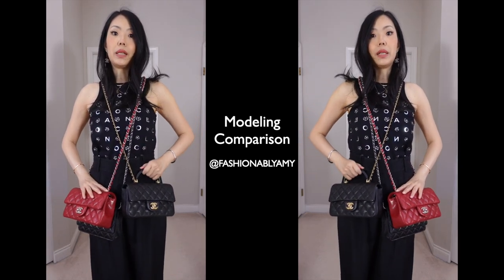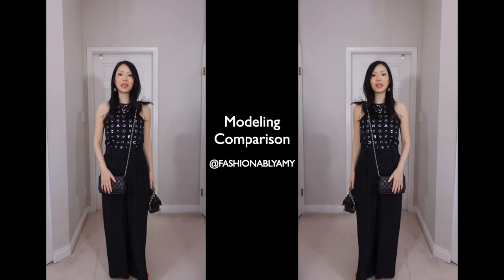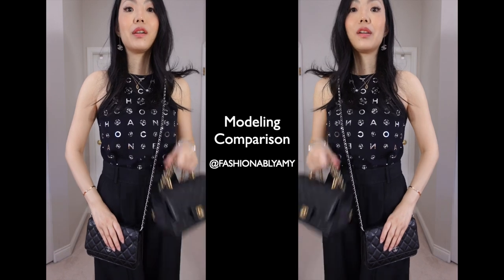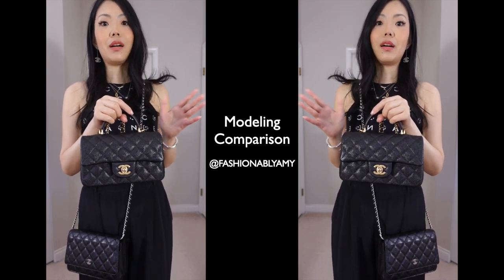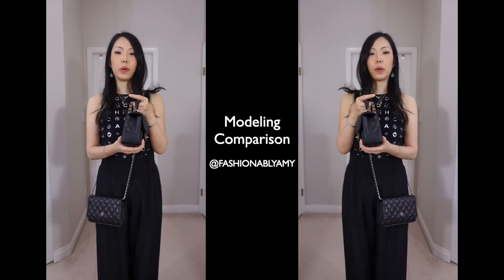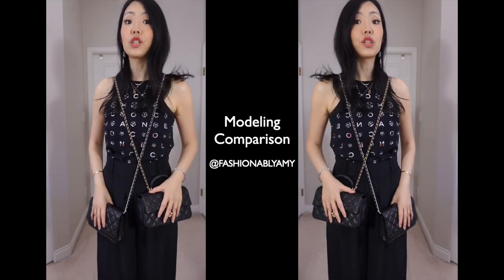I definitely see the appeal of the classic Walk — it's very thin, sits close to the body, and you can fit quite a bit in it. The classic Rectangular Mini is a cult favorite, but they are very hard to get, they're seasonal, and they're a bit more bulky. I can see why people prefer the Walk, even though the chain is quite long.